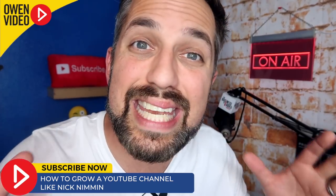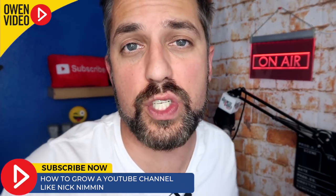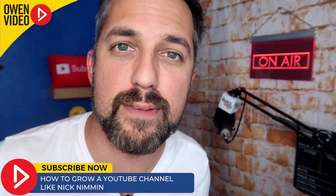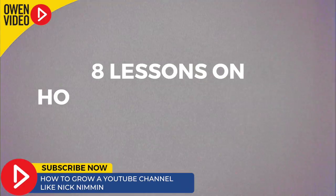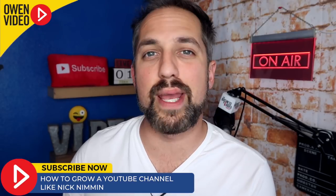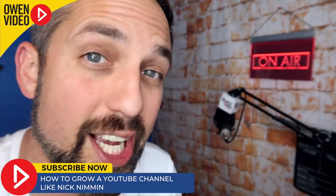There you have it, folks — five reasons why Nick Nimmin has grown a very successful channel. Congrats, Nick! Air five. If you want to grow like Nick Nimmin, I suggest you watch this video over and over again until you get all those points memorized. You could also check out my YouTube Crash Course, available on my website for only $17. In that course, you get eight lessons on how to quickly grow your YouTube channel.